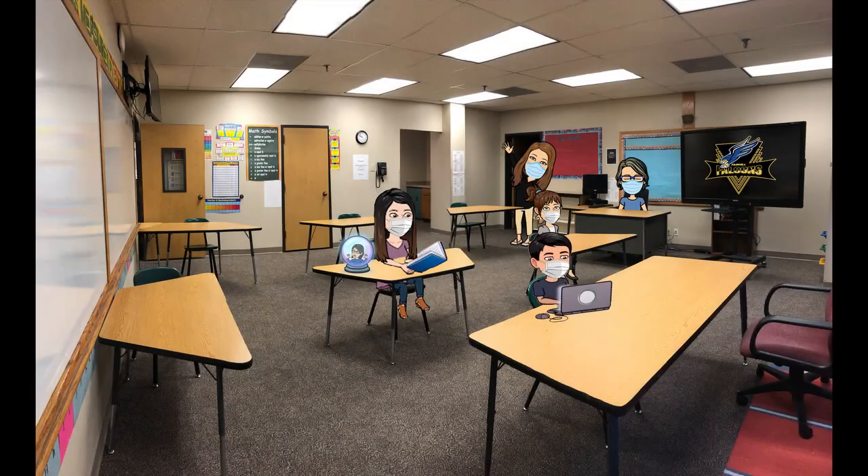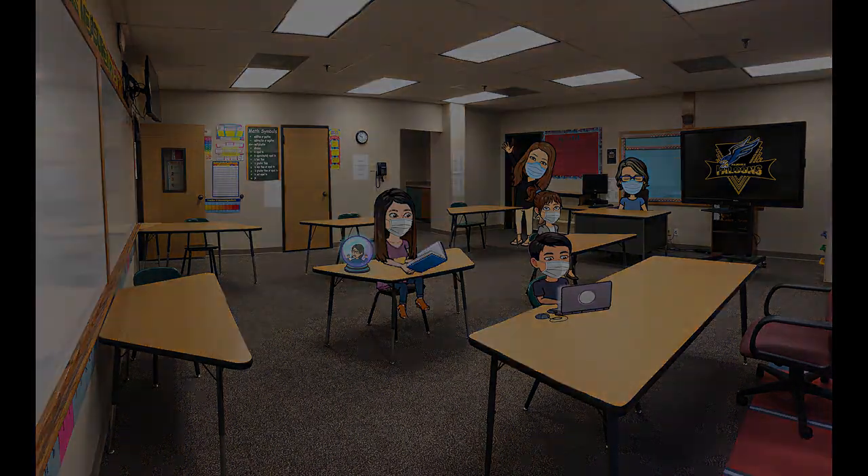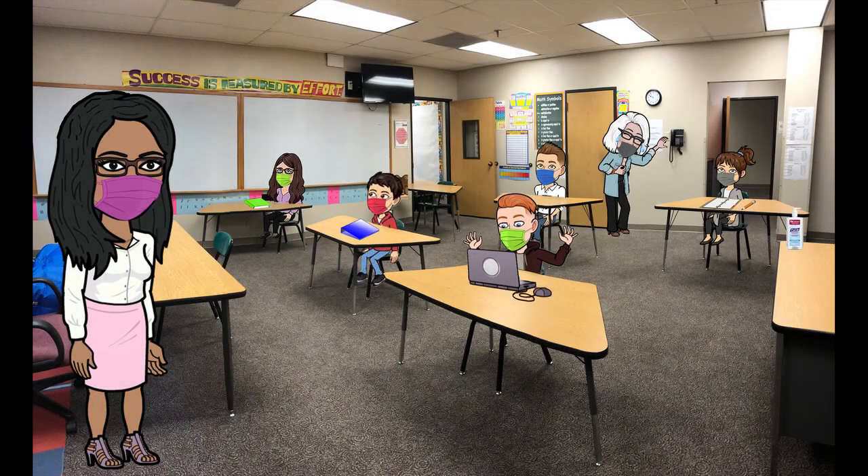Within classrooms, all students will face the same direction and will be spaced six feet apart whenever feasible. Masks will be worn in class, but occasional mask breaks will be given when appropriate and safe to do so.